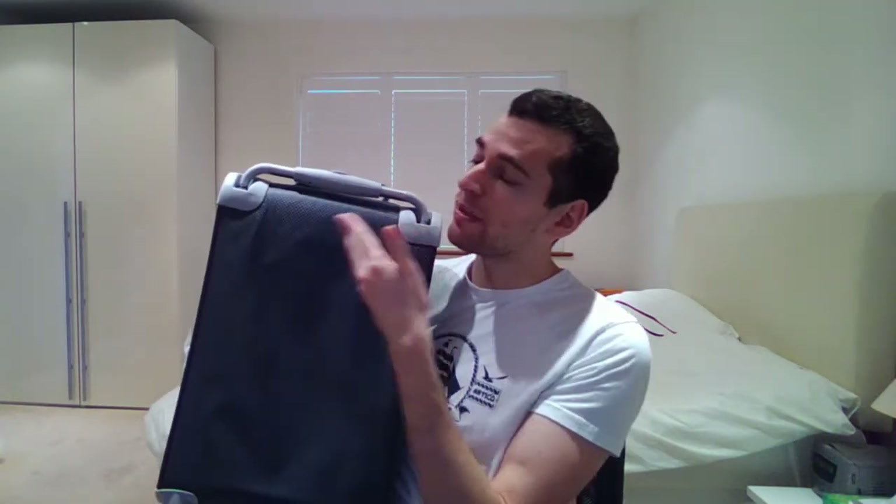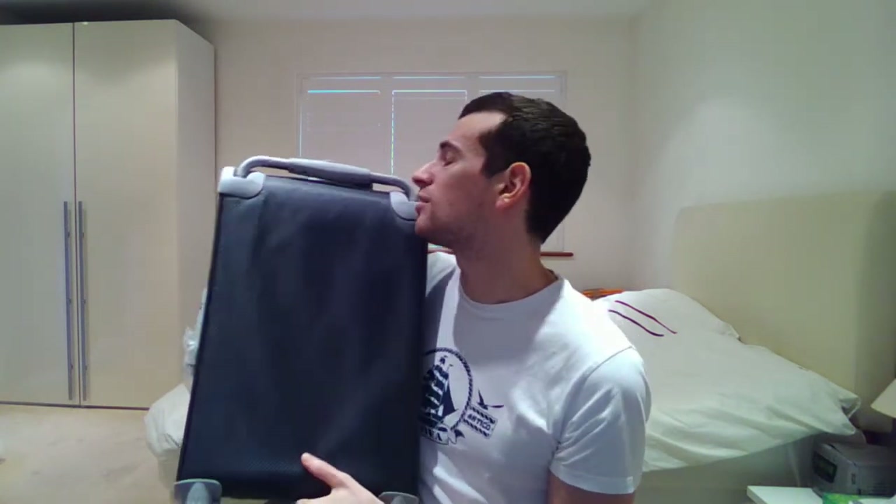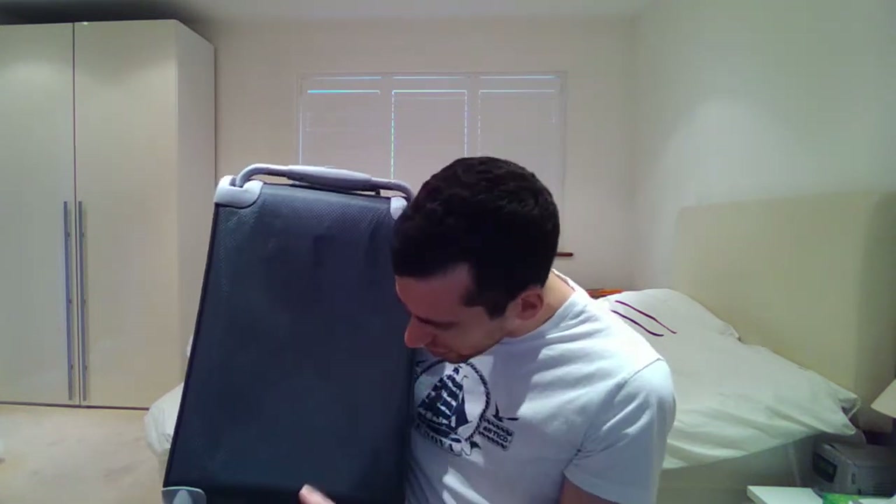Now if we take a look at the very back of the suitcase, we will notice that there's not that many features, and that's quite disappointing. I was hoping to see some features here but there's nothing. Maybe it's hidden — no, there's just nothing there. Bit disappointing, but we move on.